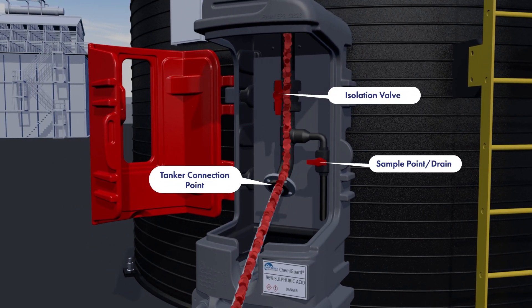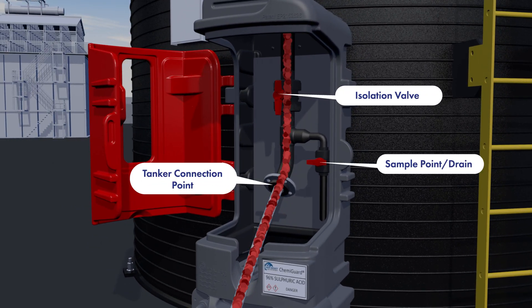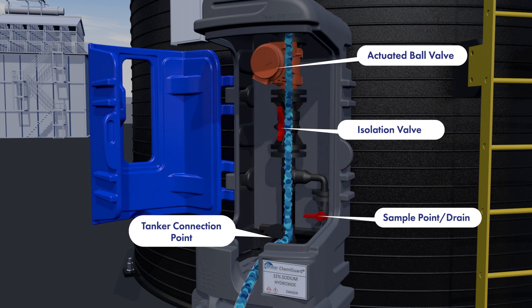The internal compartments of the Chemiguard can be fitted to meet the exact demands of your application. A pressurised tanker offload cabinet can be fitted with a manual isolation valve, or an actuated valve can be fitted to allow remote operation from a control room.